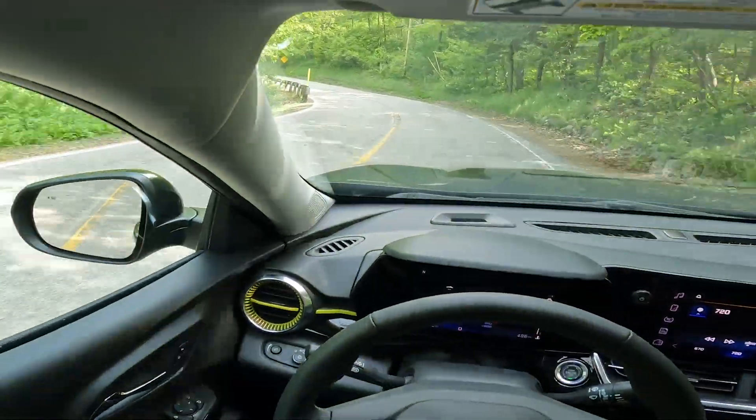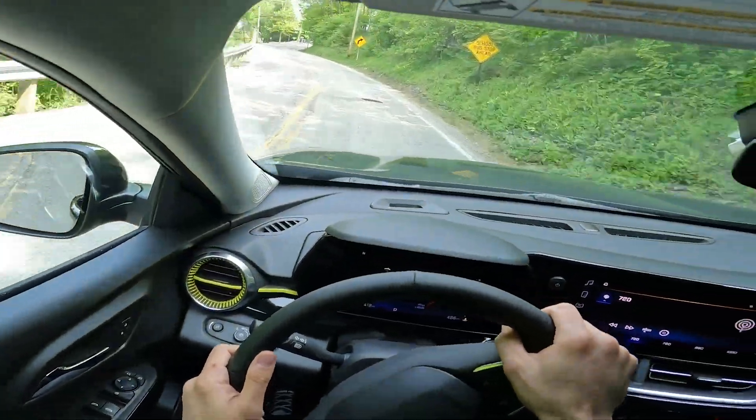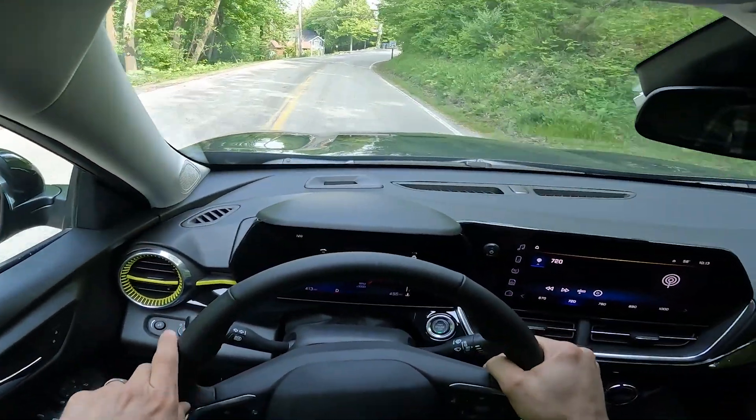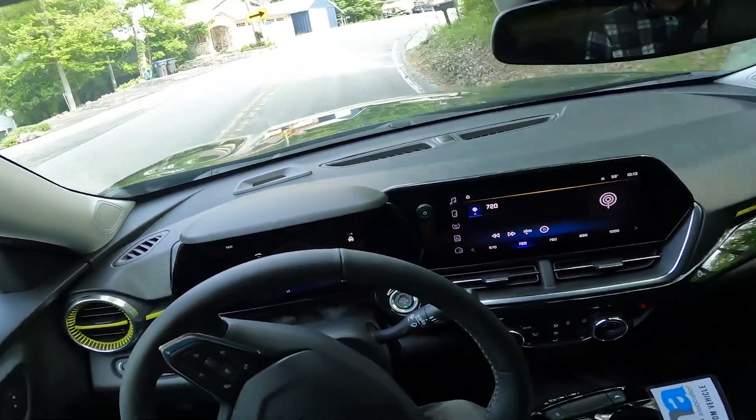This is going to compete with the Nissan Kicks, the Hyundai Venue, and the Kia Soul because, as I said, right now it is front-wheel drive only. There is no more all-wheel drive.